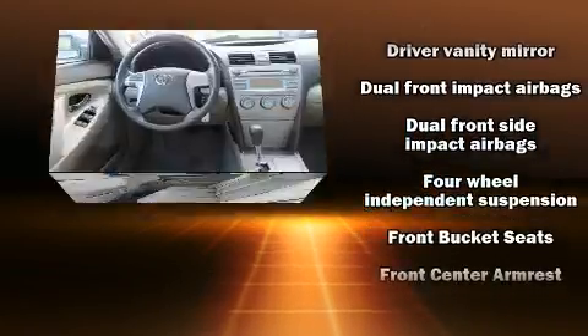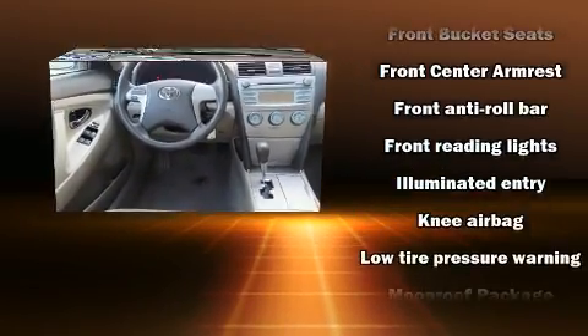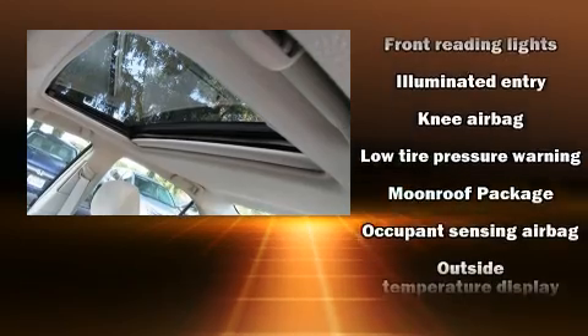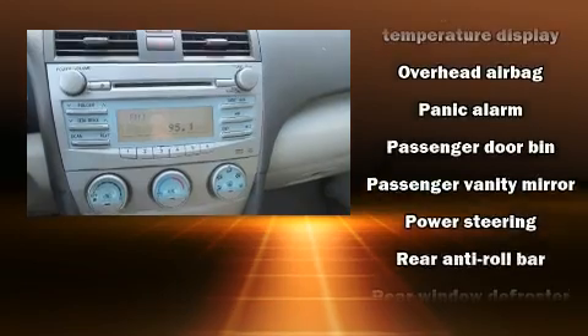Passenger security is always assured thanks to the various safety features such as dual front impact airbags, head curtain airbags, brake assist, ignition disabling, and four-wheel disc brakes with ABS.